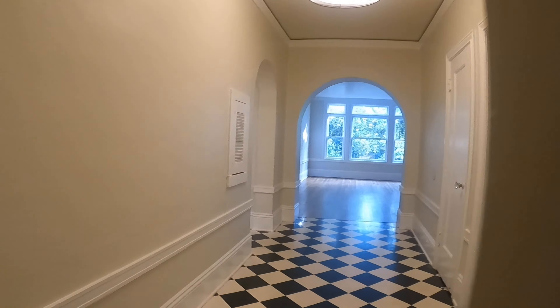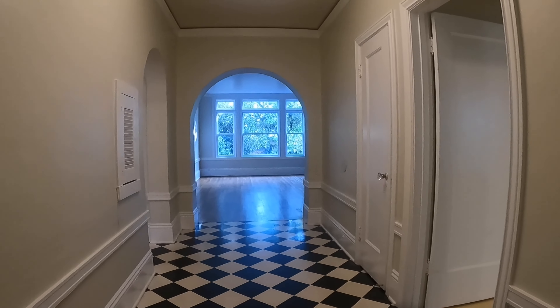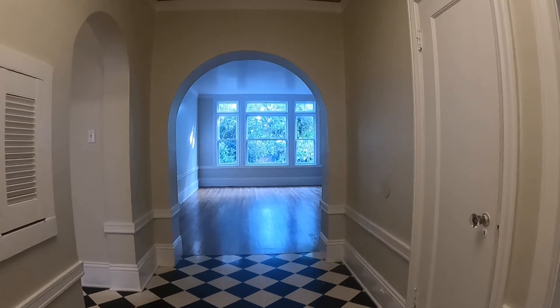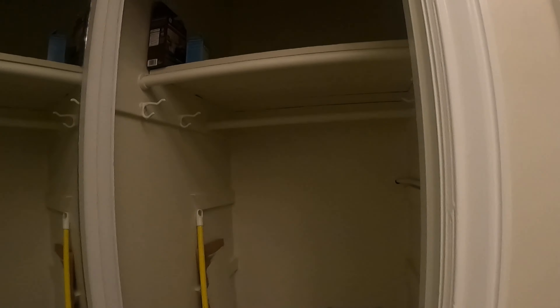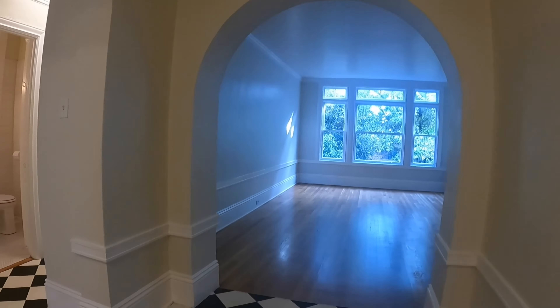Let's enter the building here. The doorbell is to the right. Behind the secure gates are the mailboxes. There are French doors that take you into this beautiful foyer. The unit we're going to be touring is straight ahead, and as I mentioned earlier, it is located towards the back of the building, so it is very quiet.